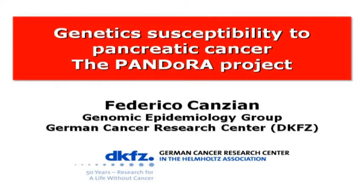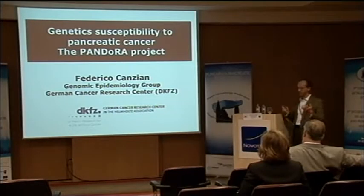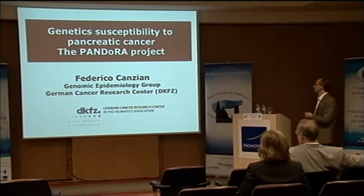As mentioned in the introduction, I'm the lone speaker about cancer in all these fantastic talks about pancreatitis. I'm happy to give a slightly different perspective.